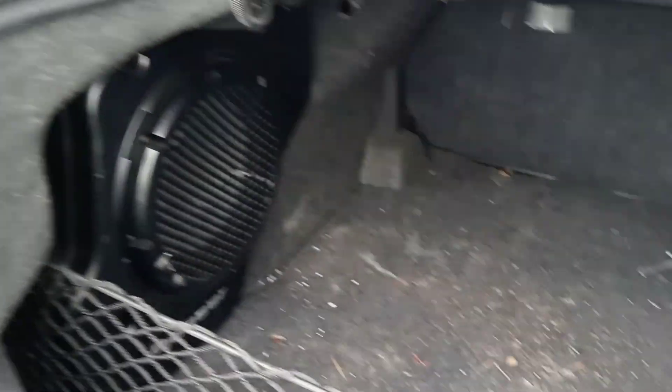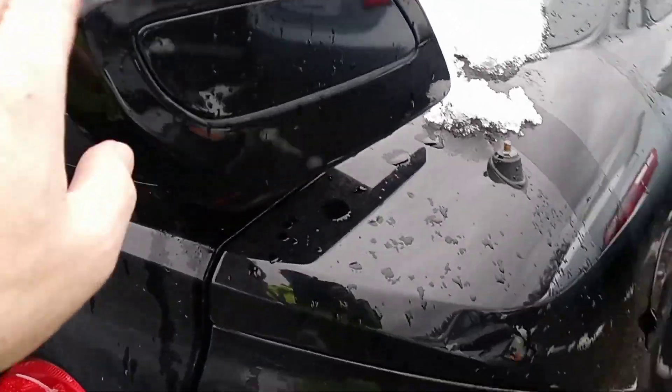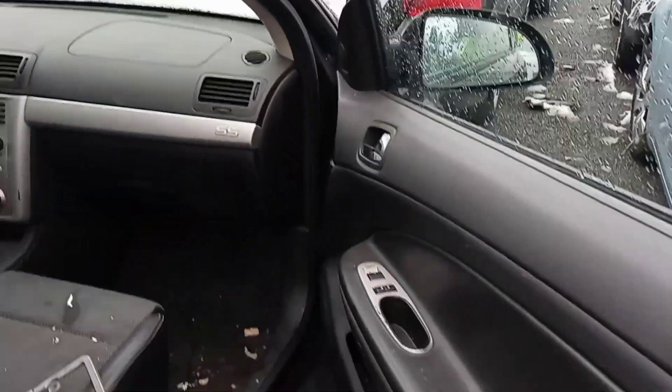Looks like it still has a subwoofer in there. I love the factory high-rise spoiler. Looks like the body shop marked some damage. Seat belt tensioners are still intact — no airbags deployed.